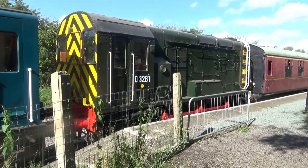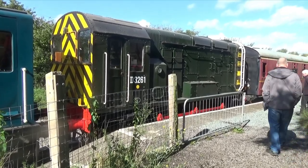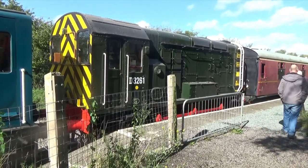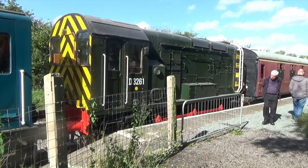Another Swindon shunter is 08 D3261 from 1956. Based at Swansea and Cardiff, she never received a TOPS number and was restored in 2010.